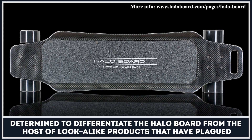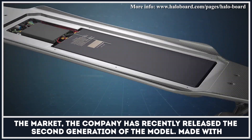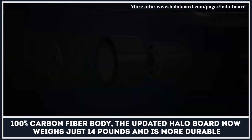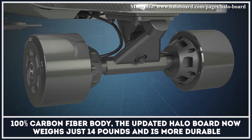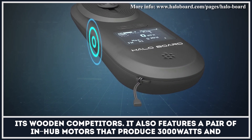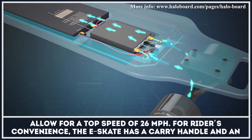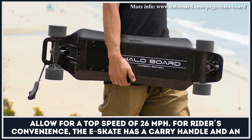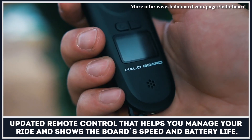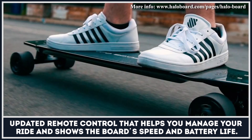Determined to differentiate the Halo Board from the host of look-alike products that plague the market, the company has recently released the second generation of the model. Made with 100% carbon fiber body, the updated Halo Board now weighs just 14 pounds and is more durable than its wooden competitors. It features a pair of in-hub motors that produce 3,000 watts and allow for a top speed of 26 miles per hour. For riders' convenience, the e-skate has a carry handle and an updated remote control that shows the board's speed and battery life.